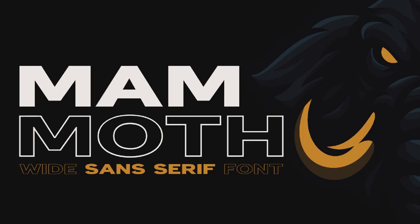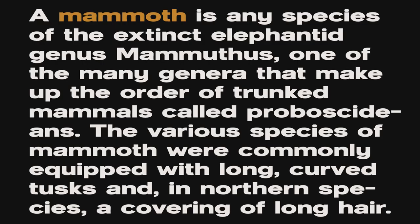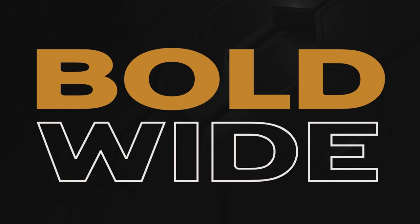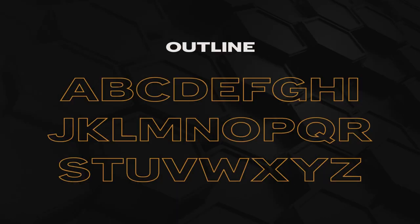2. Mammoth. Mammoth is a wide sans serif typeface ready to push the boundaries in your designs. Thanks to its modern look, you can use it for any project that requires a bold, clear statement. This font comes in regular and outline version, so you can mix and match them both to come up with unique designs.